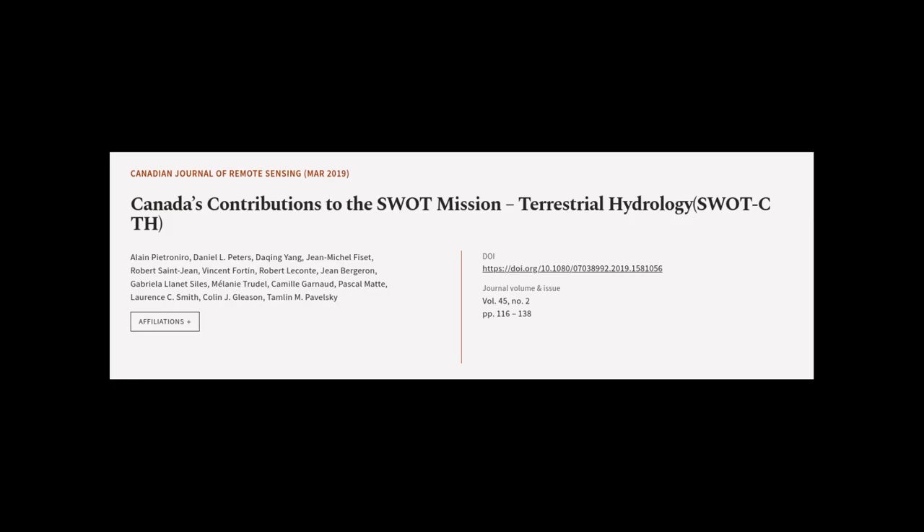This article was authored by Alan Pietro Niro, Daniel L. Peters, Daking Young, and others.